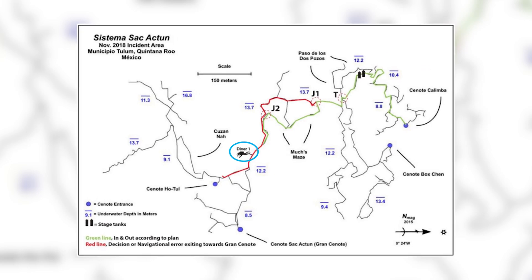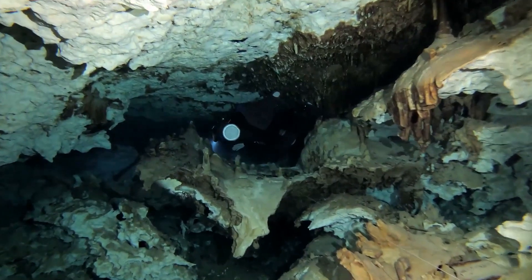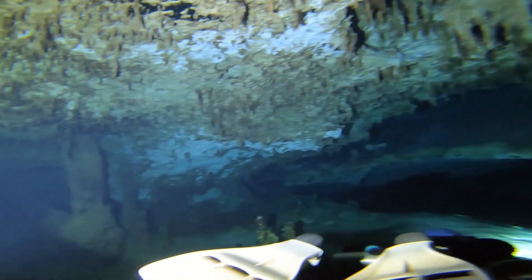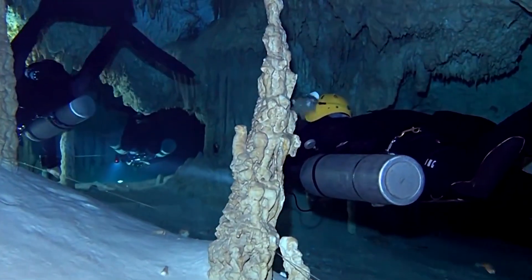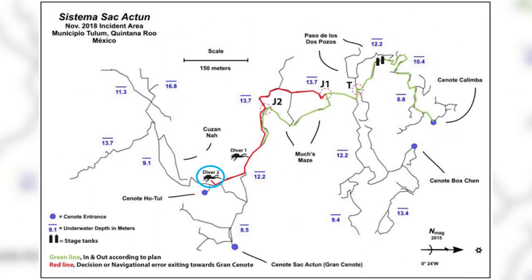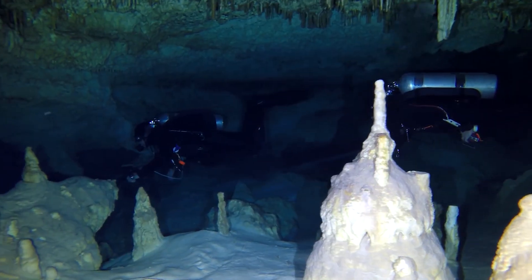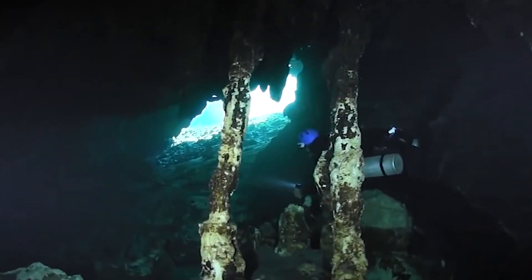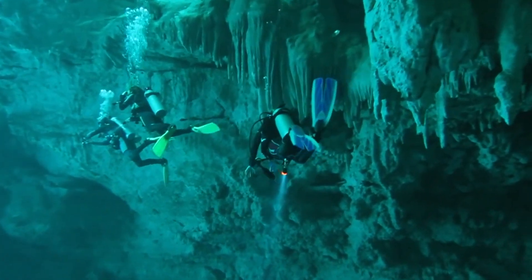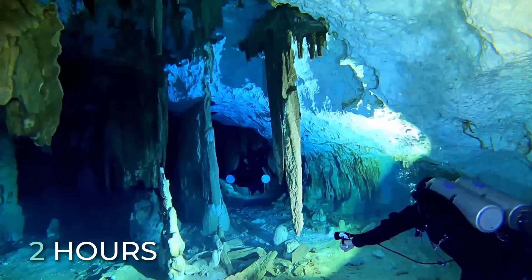When Search Team A reached the jump at Paso Delgarto, about 50 minutes into the dive, they found the body of one of the missing divers between the Kalimba and Grand Cenote main lines. The two main lines were not connected by any installed jump, so Search Team A connected the jump to continue towards Cenote Hotul, following a double arrow marking the closest exit. The body of the second missing diver was found between the Grand Cenote main line and the Kuzana section, at about 55 minutes of dive time. Search Team A confirmed both deaths and exited through Cenote Kalimba. The search operation took about two hours.